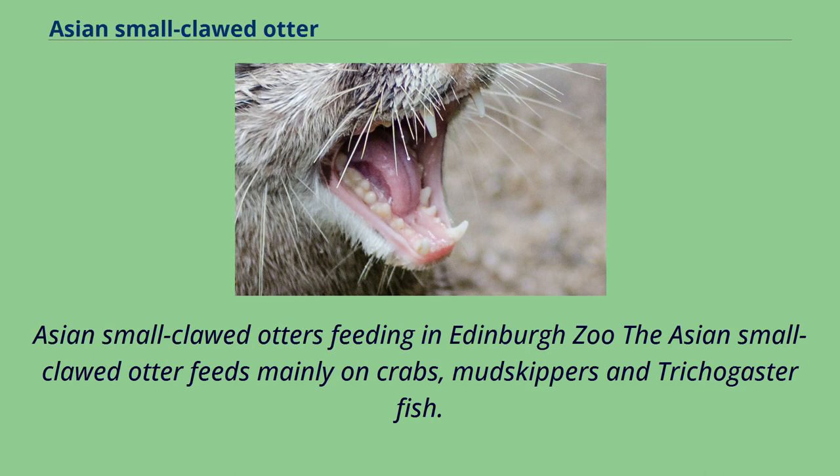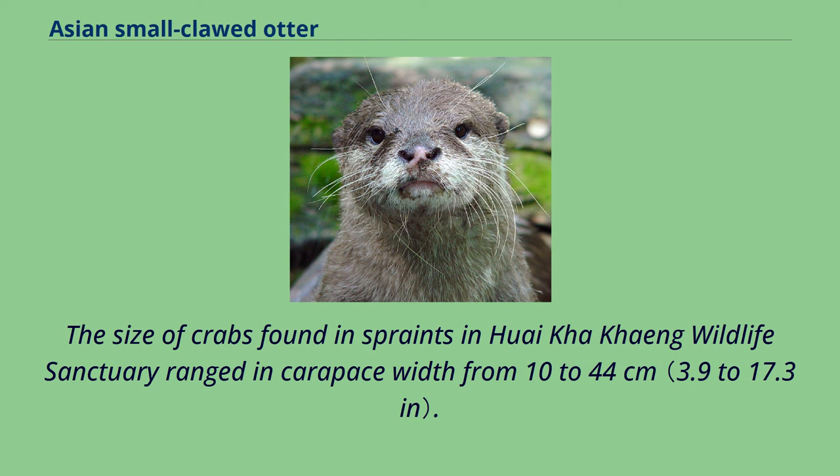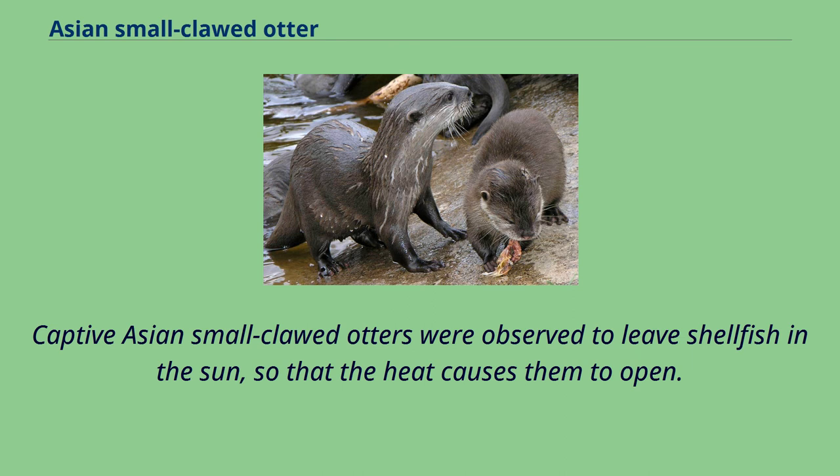The Asian small-clawed otter feeds mainly on crabs, mudskippers and tricogister fish. Its diet varies seasonally. When and where available, it also catches snakes, frogs, insects, rats and ricefield fish like catfish, Anibus testudinius and Chanistriata. The size of crabs found in sprints in Waikakai Wildlife Sanctuary ranged in carapace width from 10 to 44 cm. Captive Asian small-clawed otters were observed to leave shellfish in the sun, so that the heat causes them to open, allowing them to consume the crustaceans without having to crush the shells.